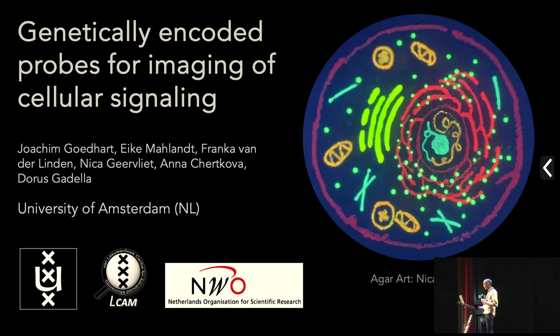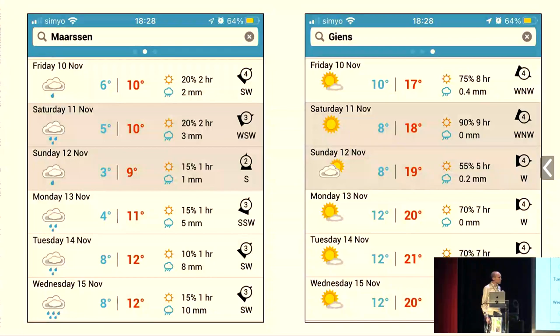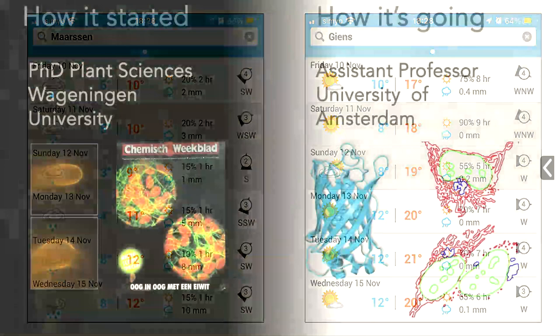Another reason I'm really happy to be here is that in the Netherlands we had a very wet October, and November is not doing much better. On the left you see the situation where I come from, and on the right that's the weather forecast for Guyens — that looks great. I was probably not invited to present the weather here. So let's go down to science.